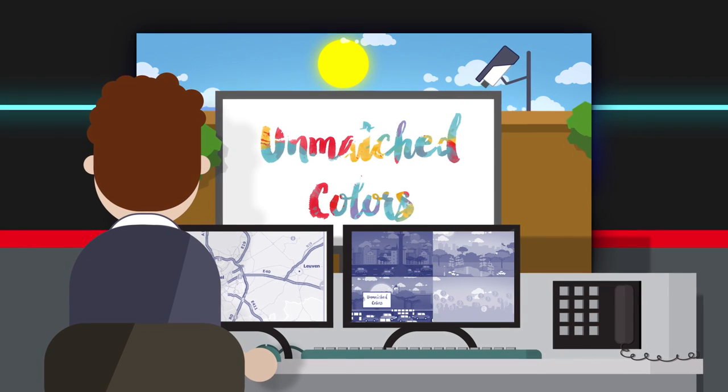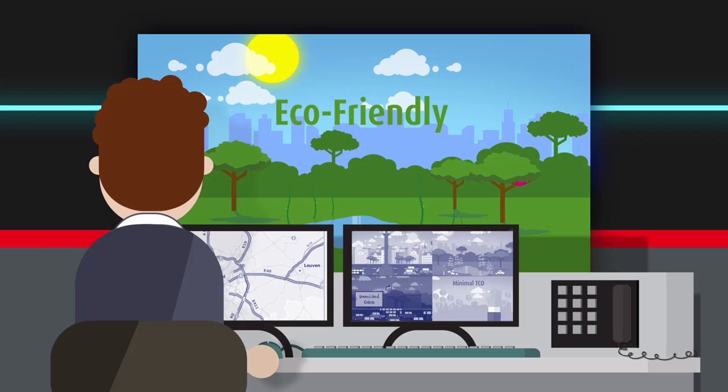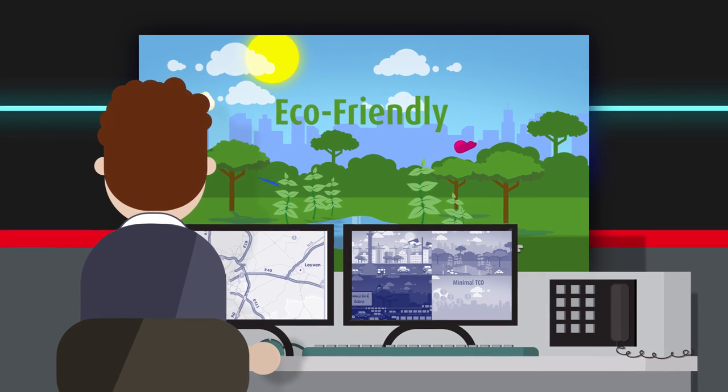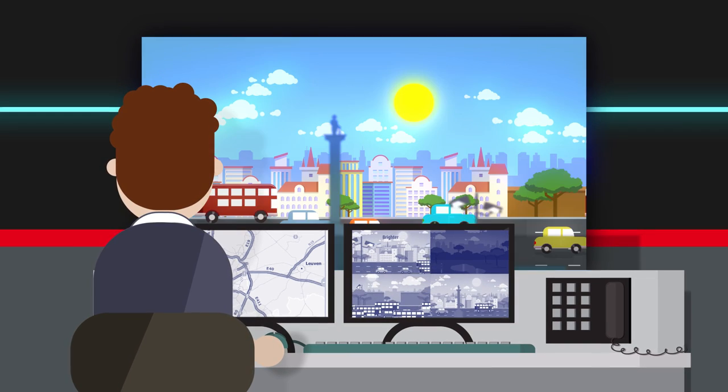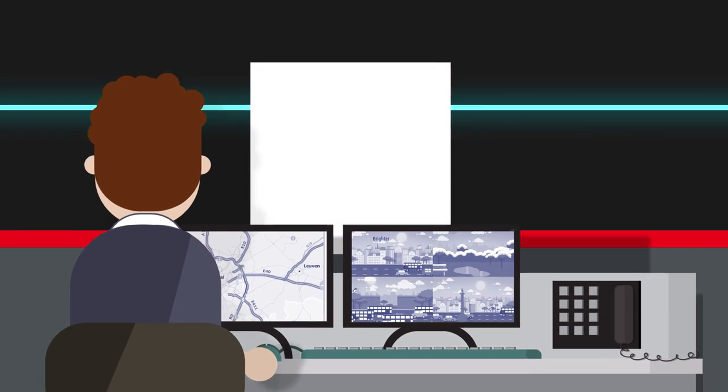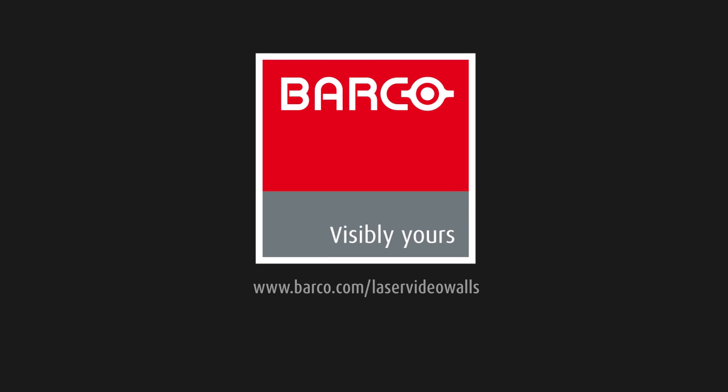Because the flagship laser series is designed and manufactured by Barco, we can ensure quality, backwards compatibility, and serviceability for many years to come. Barco's flagship laser for 24-7 control rooms — a night and day difference.